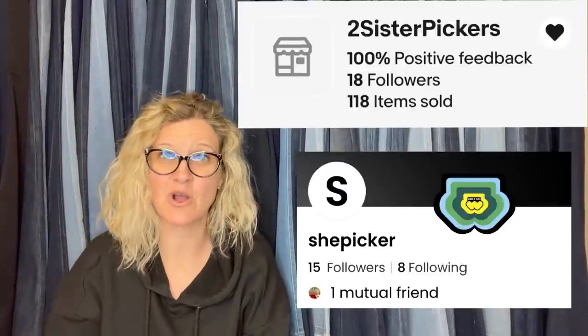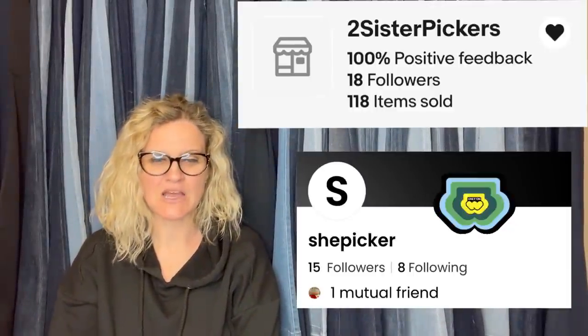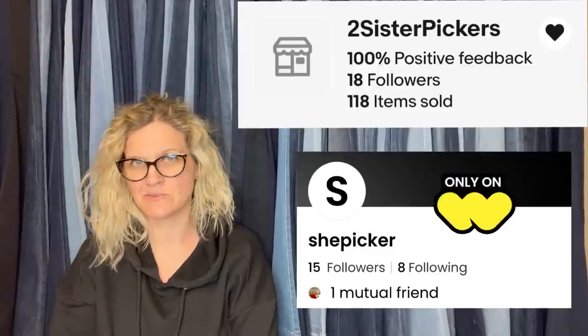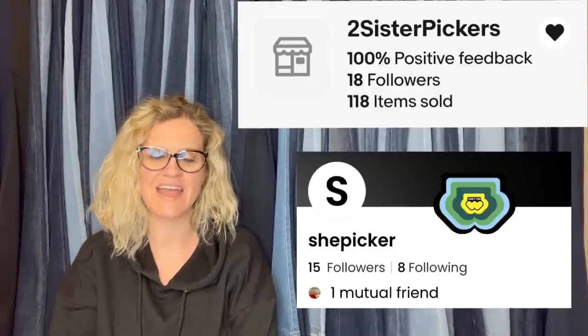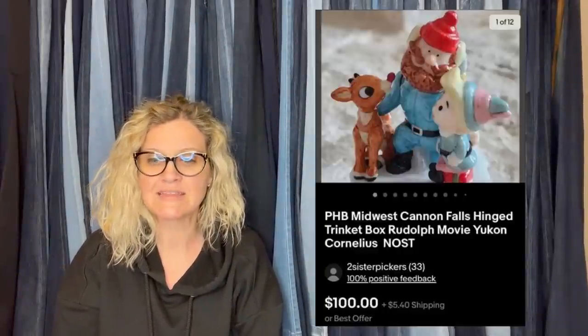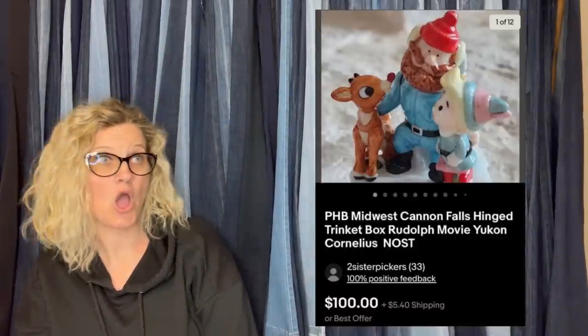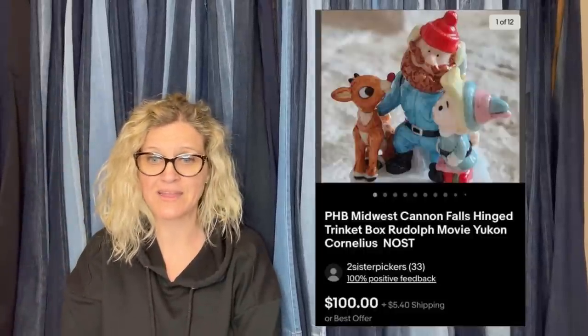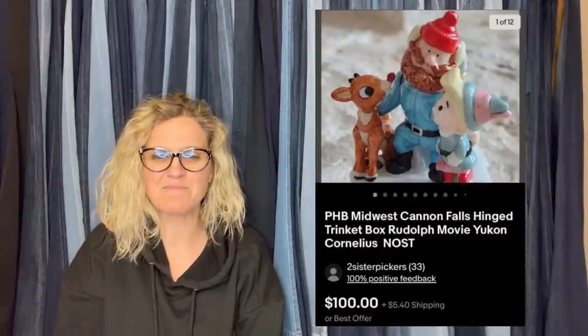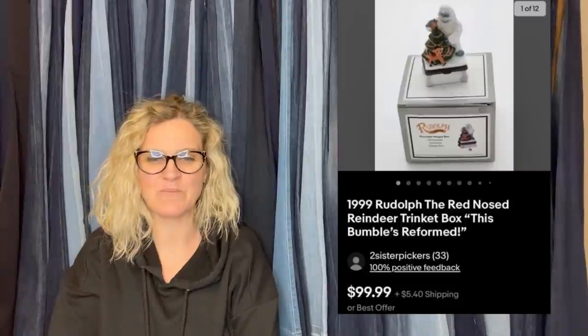This next one comes from Sheepicker — she just got accepted on Whatnot and her Whatnot name will be Sheepicker. She is on YouTube, hasn't posted videos yet, but stay tuned. Her eBay is Two Sister Pickers. She bought both of these Christmas figures at the bins — her bins is $1.79 a pound, so right around 75 cents each. They listed them one after the other and the first sold in less than two days. They looked at each other and said, 'Do you think they'll buy the other one?' And then they heard the cha-ching. The same person bought both for full asking price — $100 and $99.99. They paid less than $5.